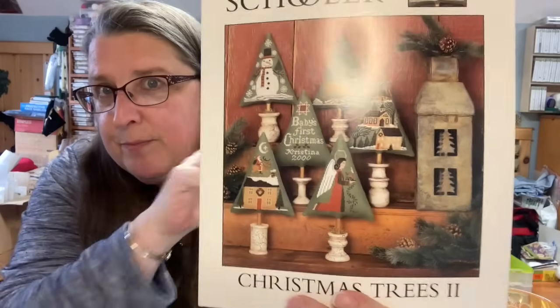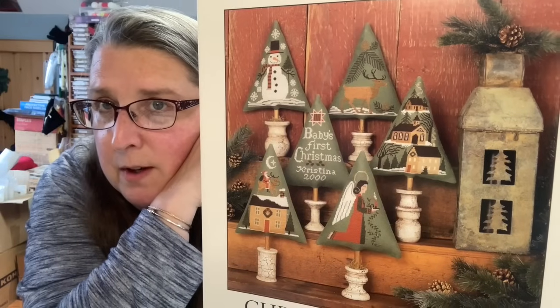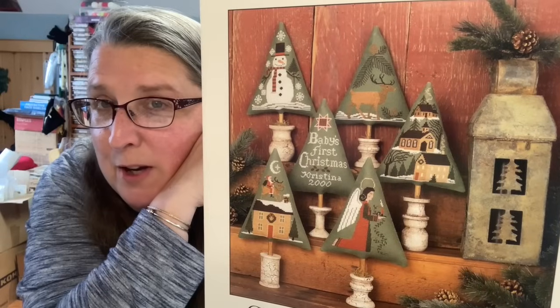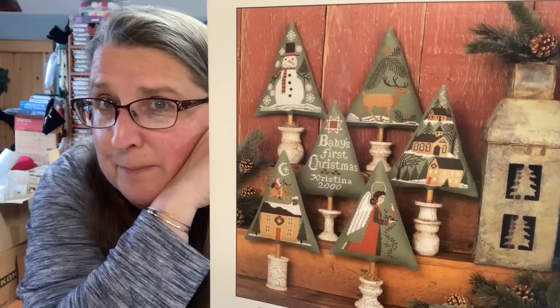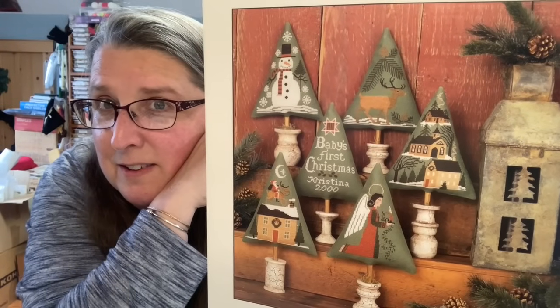This is going to be so bad because I'm just going to make a big pile of things I have to start today. This is book number 87, Christmas Trees Number Two. I really would like to do these and use some of my spools, which I seem to have plenty of. It would be a great way to finish them — just use a little dowel, or even a real stick. Look at that deer! That's Christmas Trees Number Two, book number 87.